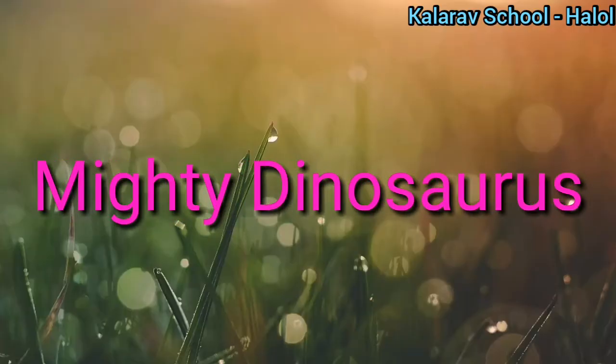So today we have studied chapter number 6, Mighty Dinosaurs. We have studied 4 dinosaurs: the first was stegosaurus, next was velociraptor, third was pachycephalosaurus, and the fourth was synthosaurus.